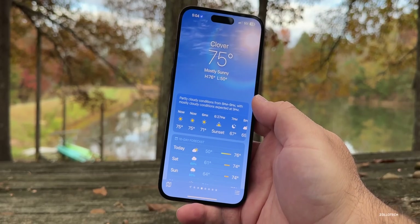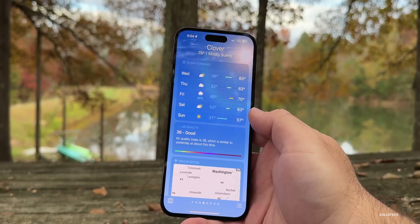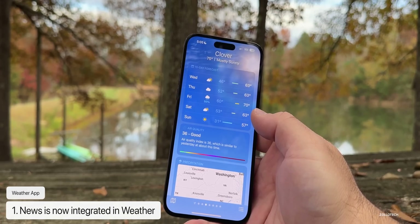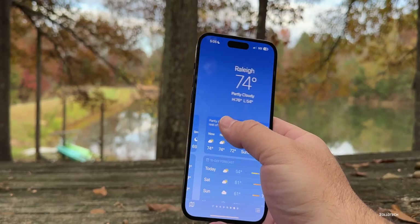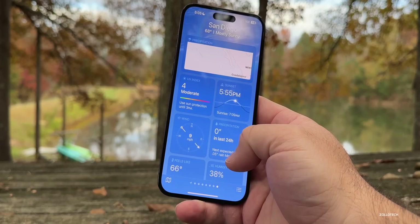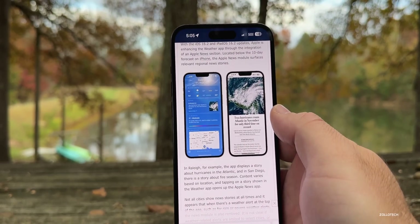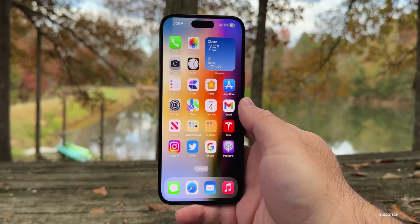Weather has a new integration with News that I'm not personally seeing, but some people are. If you scroll below the 10-day forecast in iOS 16.2, you may see news updates — for example, hurricane or severe weather alerts with more information based on your area. It was seen in cities like Raleigh, North Carolina and San Diego, California, but not everywhere. You can see what it looks like on the MacRumors website with a news excerpt. It will be there in the final release.